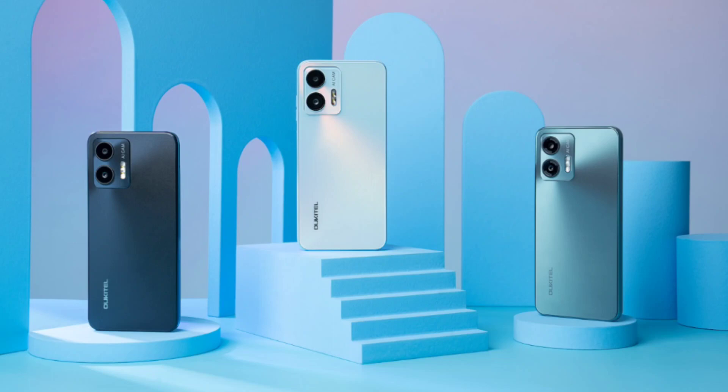At the heart of the Okatel C35, you will find the latest Android 13 operating system, driven by an octa-core processor, the Unisoc Tiger T616.